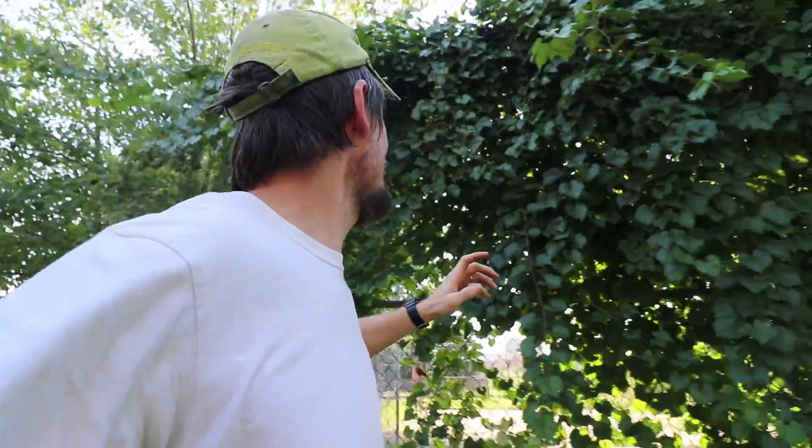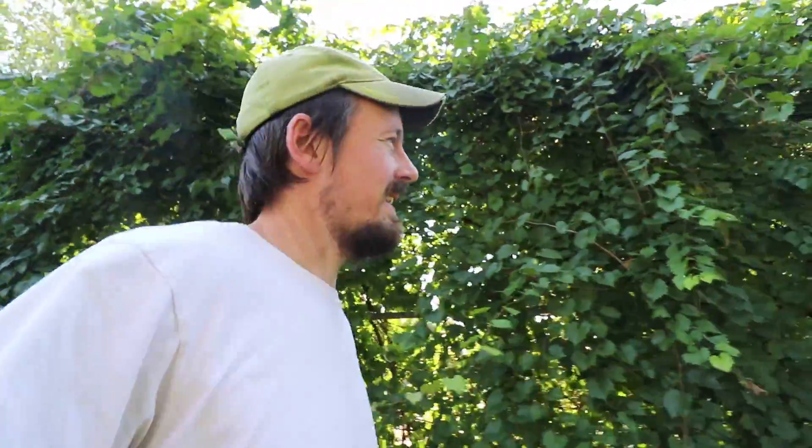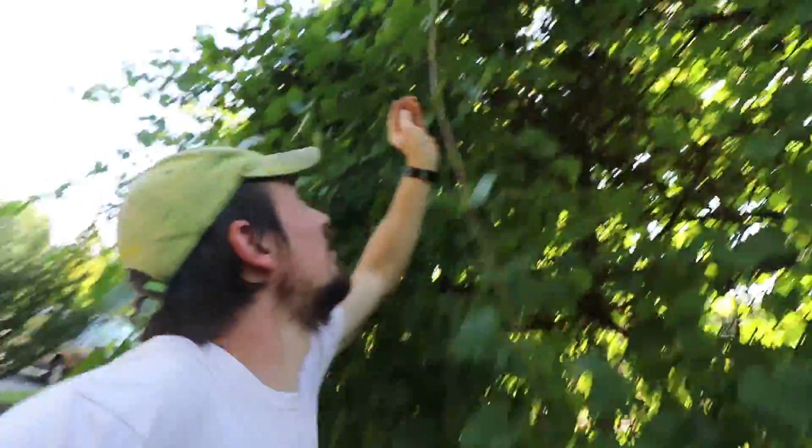The last thing I'll show you here is this beautiful growth of muscadine grapes that are up on this chain link fence around a little community center basketball court. Those are amazing.